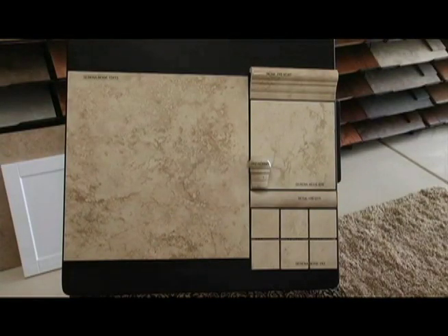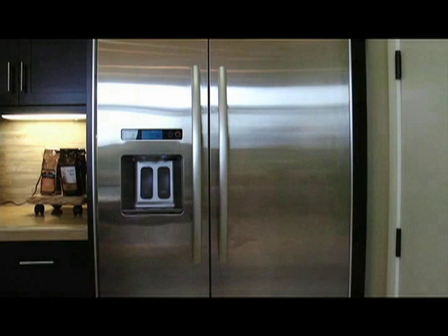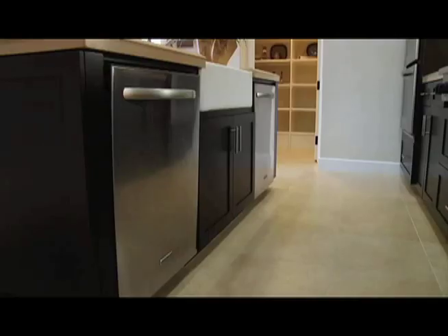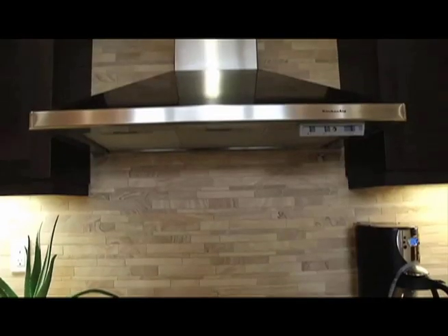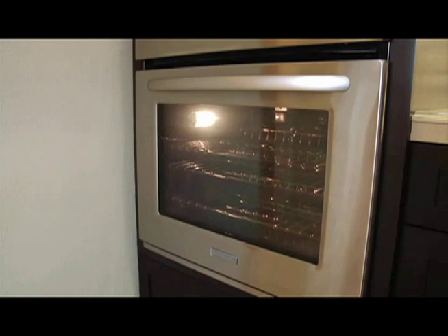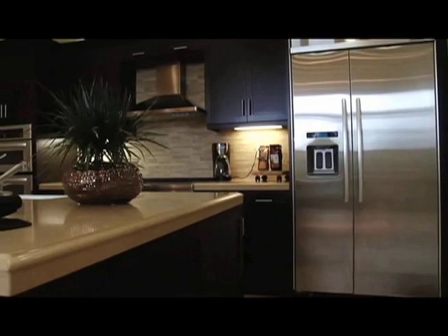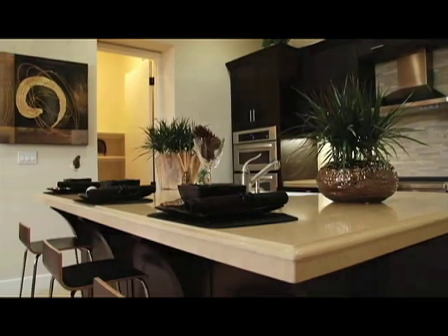The entertainer's kitchen offers impressive standard features, such as KitchenAid Pro-Line stainless steel appliances, granite countertops, European cabinetry, and a walk-in pantry.